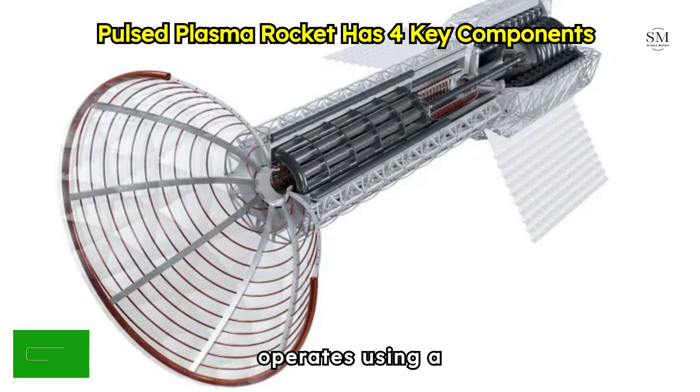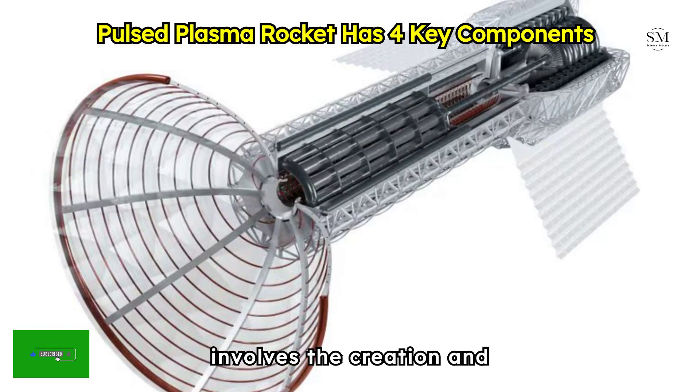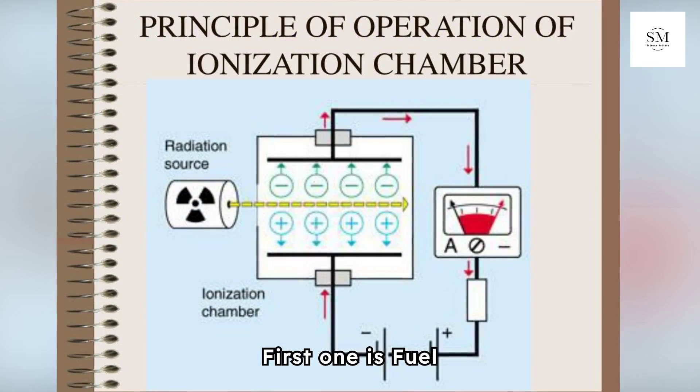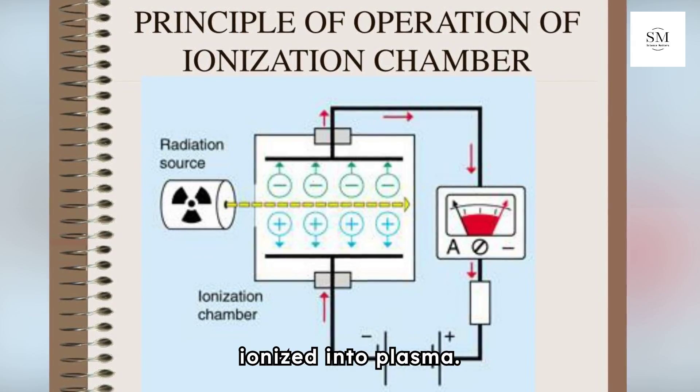The Pulsed Plasma Rocket operates using a sophisticated mechanism that involves the creation and manipulation of plasma to generate thrust, and it has four main parts. The first is the Fuel Ionization Chamber — the section where the fuel gas is ionized into plasma.